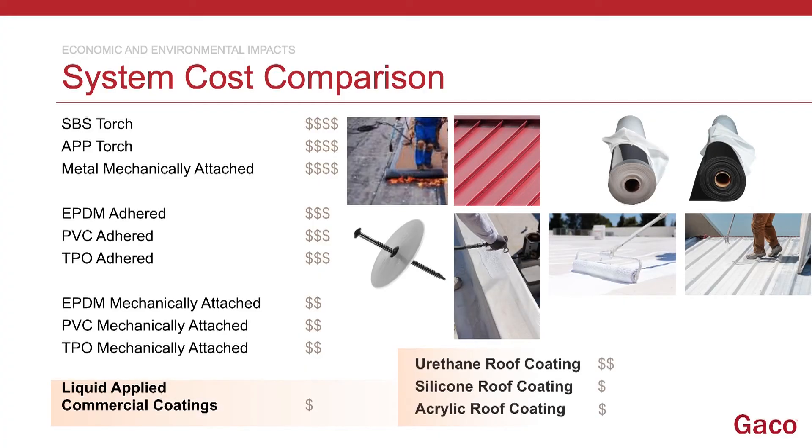Even within coatings, they themselves are tiered. But by extending your roof, you are also foregoing scraping off all of that previous investment — your insulation, fasteners, adhesives, and membranes — and ultimately having to throw those in a landfill.